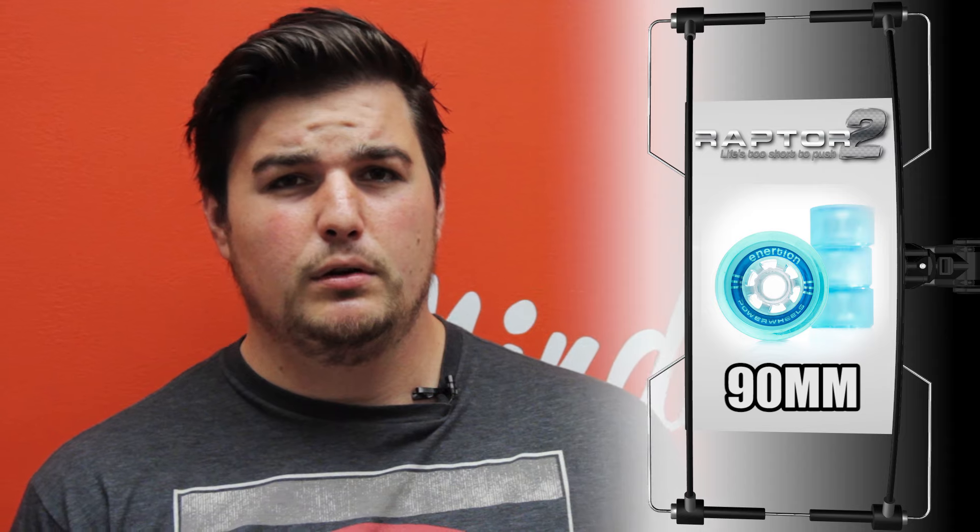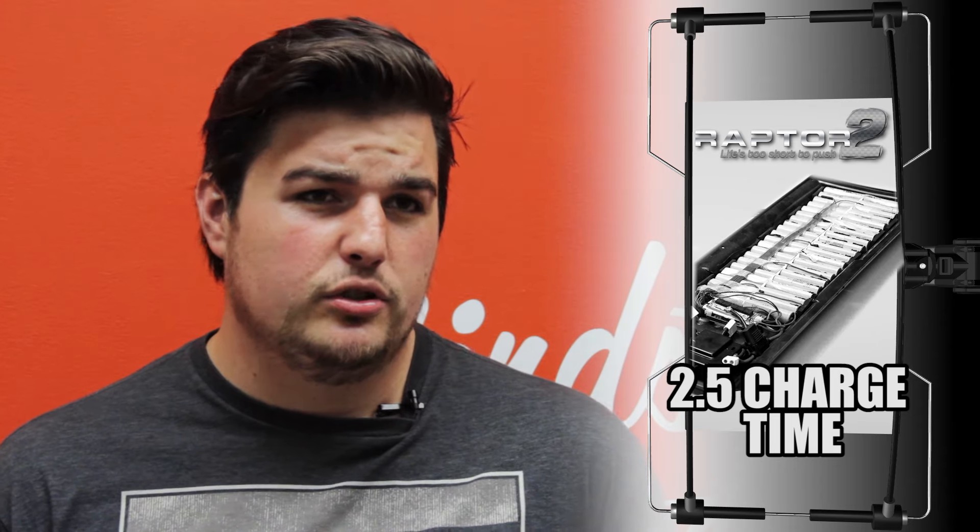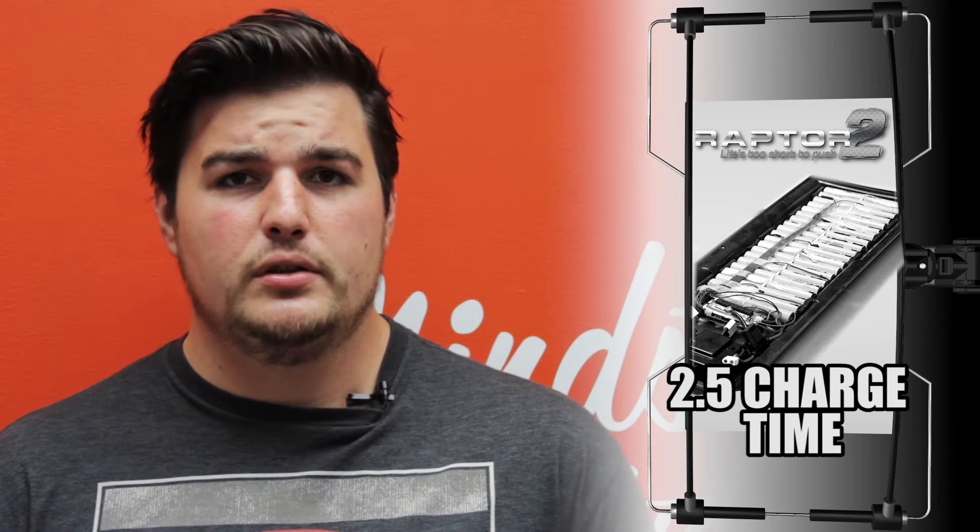90 millimeters is enough to really get a nice grip on the road and still maintain a nice speed without feeling too many bumps. It takes about two and a half hours to charge, so you ride it to work, charge it, ride it home.